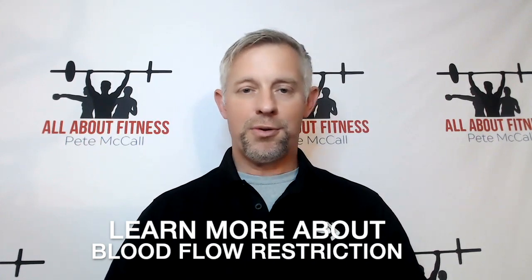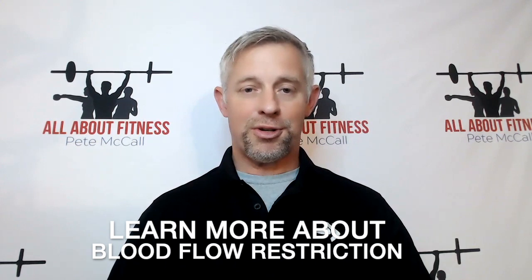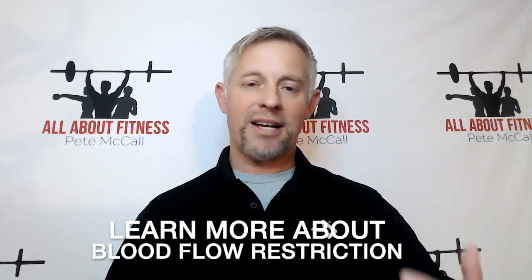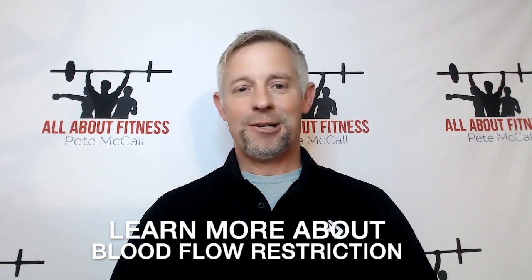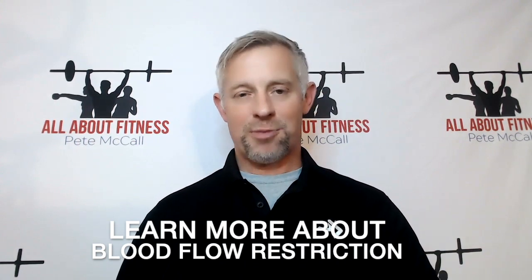The first segment of the interview is going to be with Dr. Jeremy Loenneke. Dr. Loenneke is a leading researcher and professor of exercise physiology at the University of Mississippi. When I was writing the article, study after study, Dr. Loenneke was a contributing or lead author. He's one of the leading experts on blood flow restriction training research, so I went straight to the source.